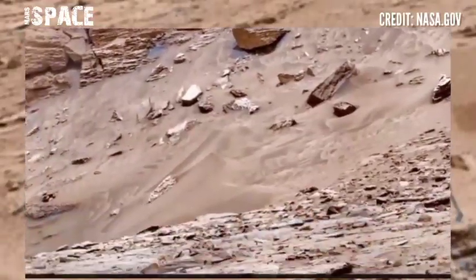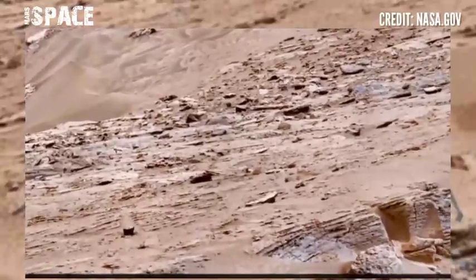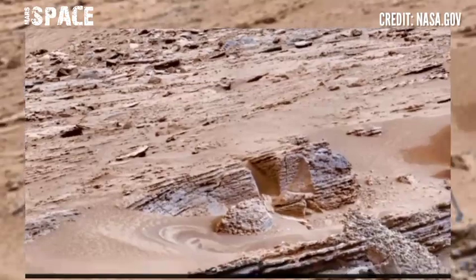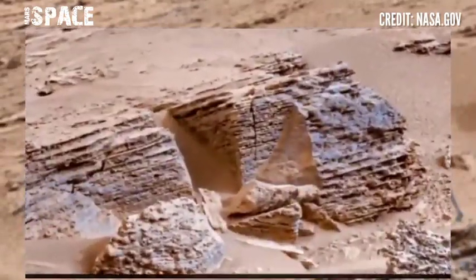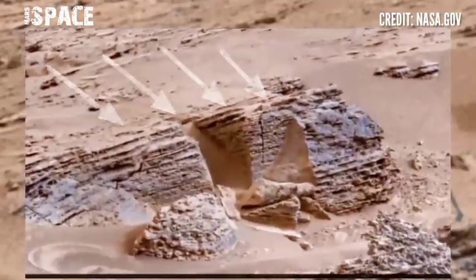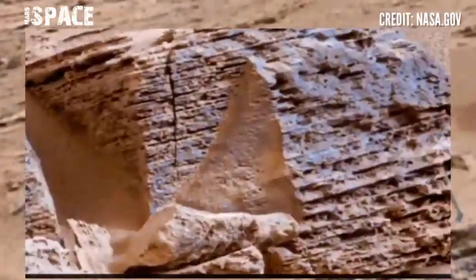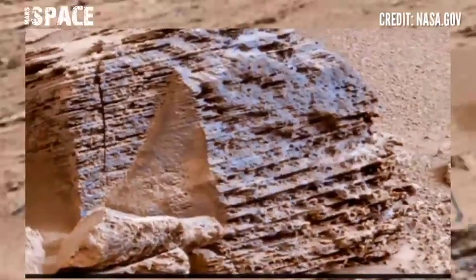Using the Mastcam camera to capture these images, there are rocky structures and some interesting, curious, and mysterious structures. Let's watch and close up — this one clearly looks like a house-shaped structure. You can see the entrance at the front of this structure, a possible tunnel or tunnel-shaped structure.